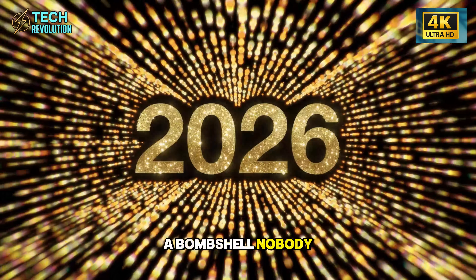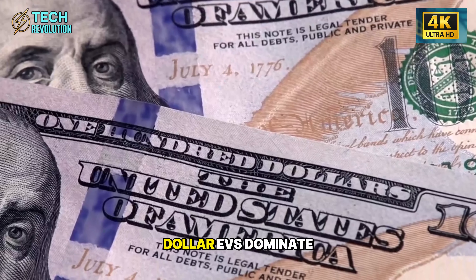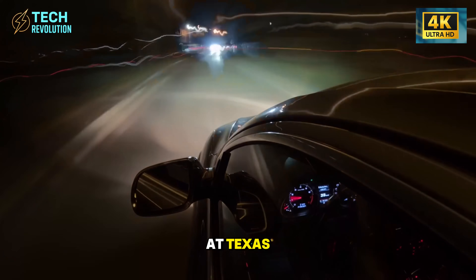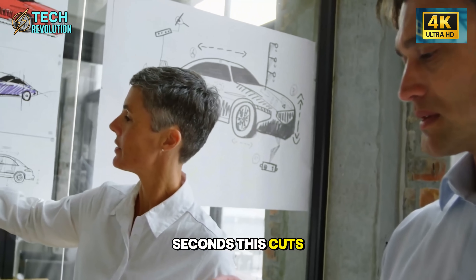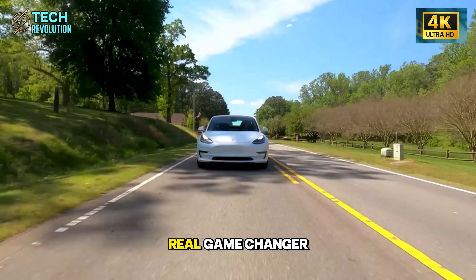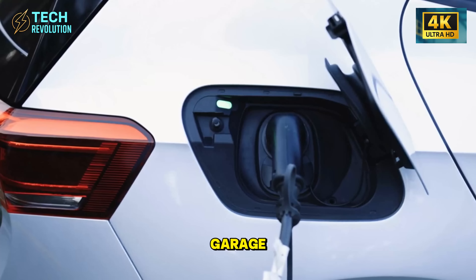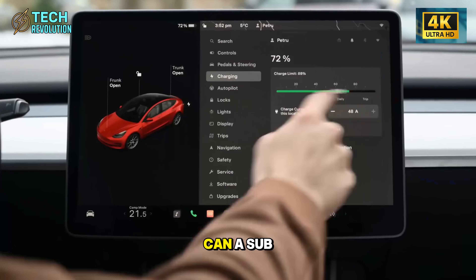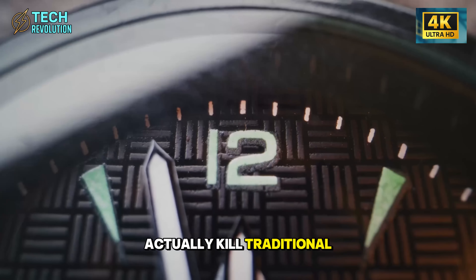Tesla just dropped a bombshell nobody saw coming. While sales fell 13% and BYD's $10,000 EVs dominate, Elon Musk quietly weaponized 50,000-ton gigapresses at Texas, casting the Model 2's entire aluminum frame in just 4.7 seconds. This cuts $7,000 per car, bringing the price down to $20,000. With FSD V14, this car doesn't just sit in your garage — it works as a robo-taxi, generating $35,000 yearly while you sleep. Can a sub-$20,000 EV that builds itself in seconds and pays your salary actually kill traditional automakers?